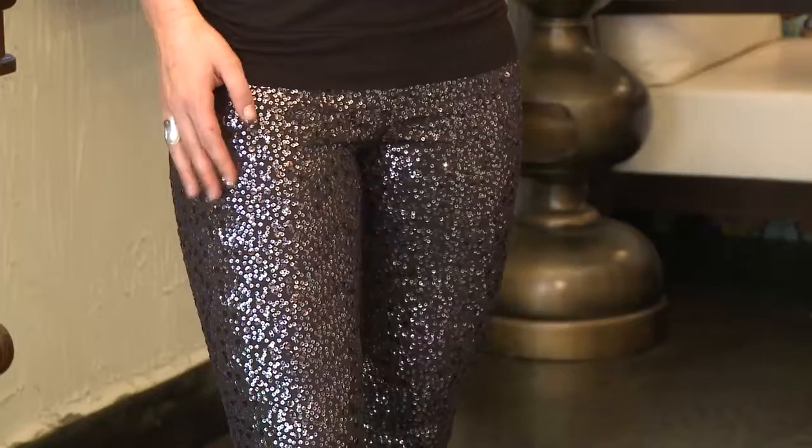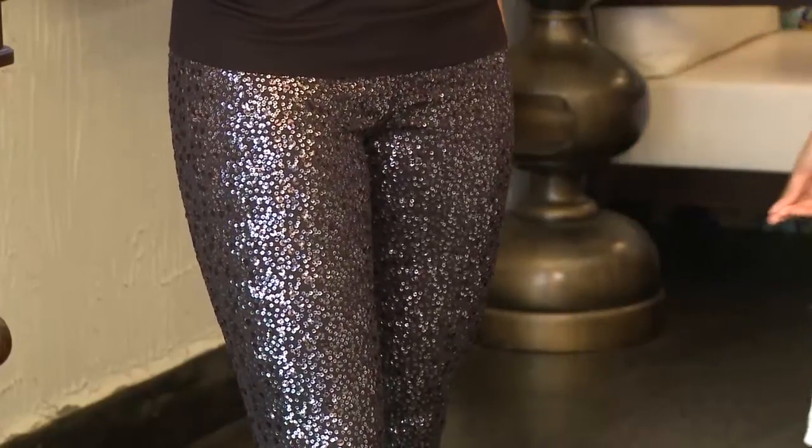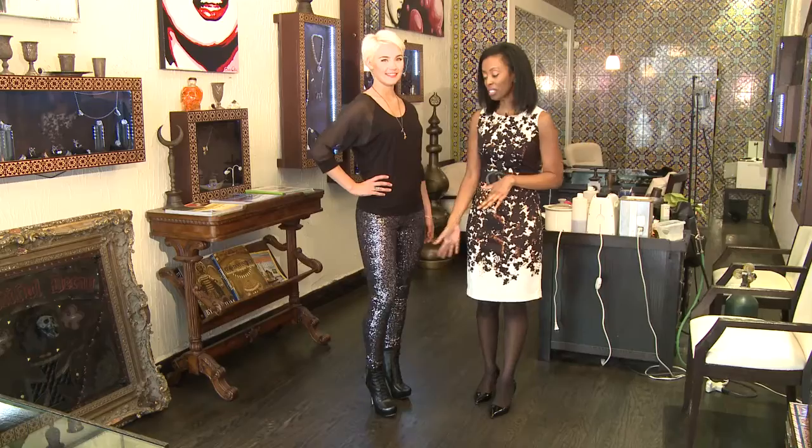The shiny leggings are very right on trend and very sexy. I also paired it with laced up ankle black boots. Those are right on trend as well.